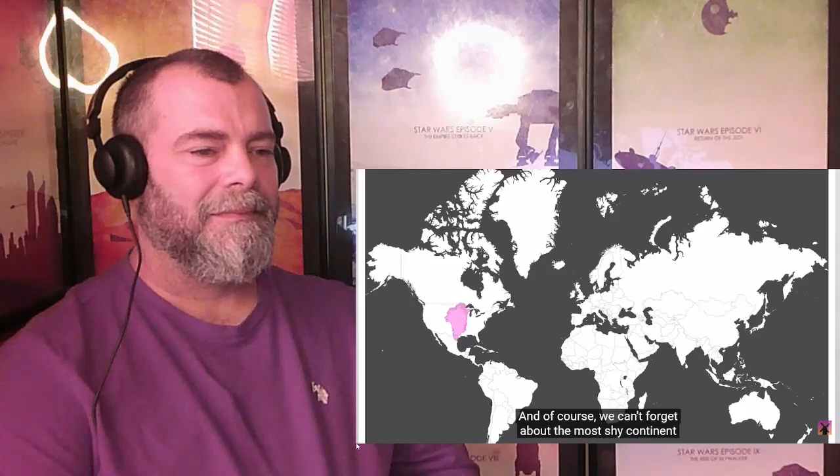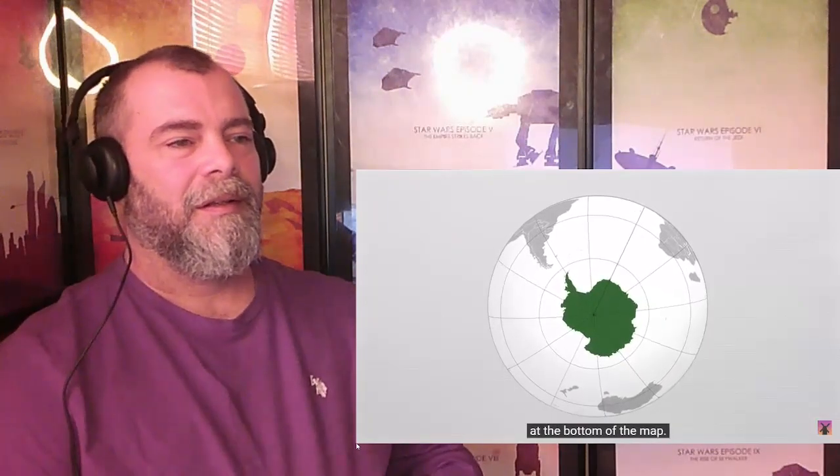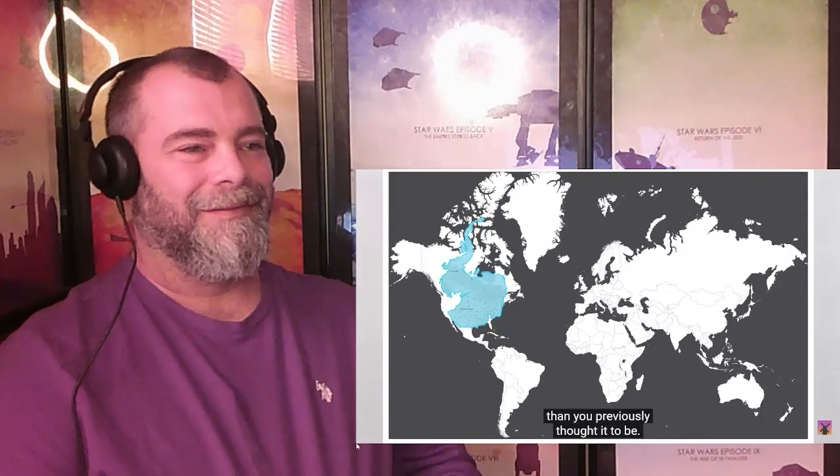And of course, we can't forget about the most shy continent in the world that everybody always forgets about — Antarctica, who spends her time hiding away at the bottom of the map. Most people don't truly have a good understanding of the size of Antarctica. The truth is, Antarctica is a huge continent. It is much bigger than Australia. It can stretch all the way from Kiev to Uganda, and incredibly, can be placed between the southernmost tip of Texas and stretch all the way into the northernmost islands of Canada. There are many more examples like this, but you have probably understood the point: the world is both a bigger place and a smaller place than you previously thought.